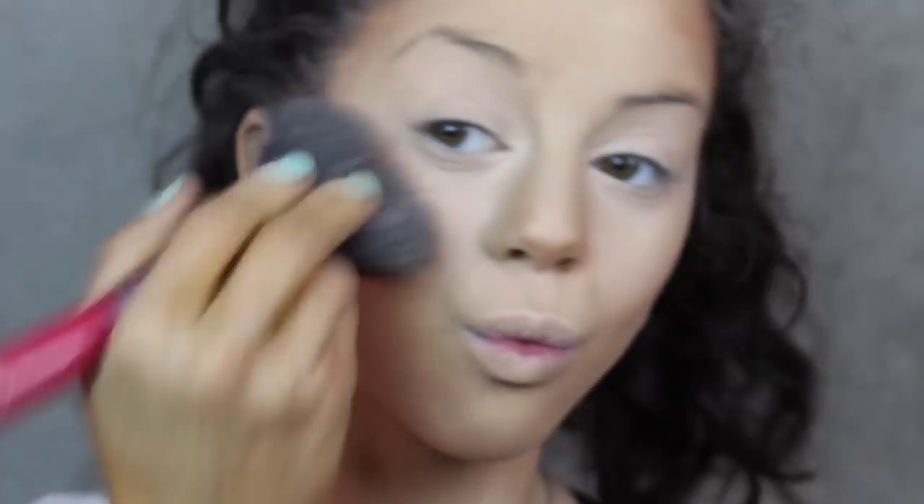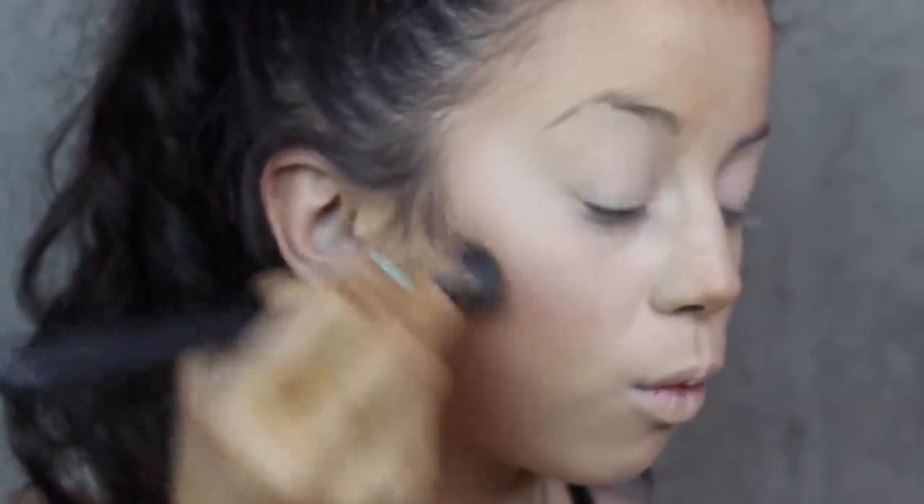Now taking my MAC Blush in Blush Baby and applying it to my cheeks. If you want to look good in pictures, apply just a little bit more blush than you normally would — it makes your cheeks stand out more. But don't go overboard. Now I'm taking my Beauty Blender again to blend everything out so the contour lines aren't visible.